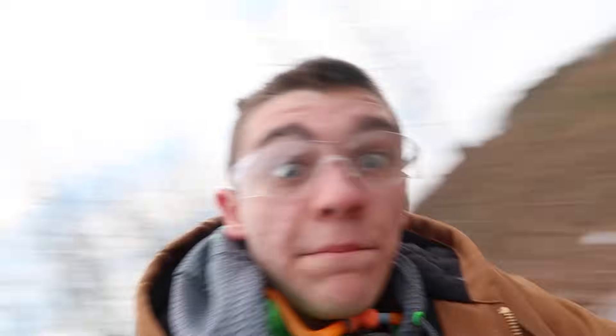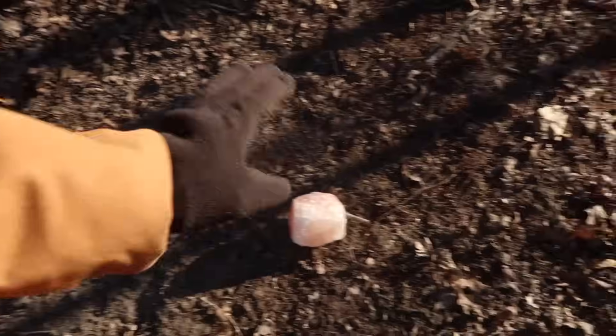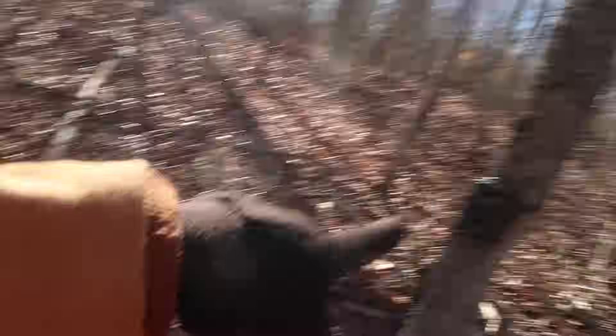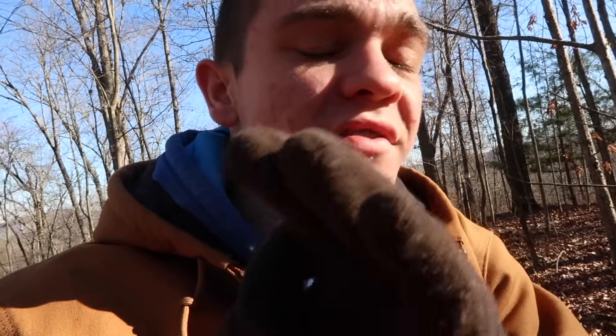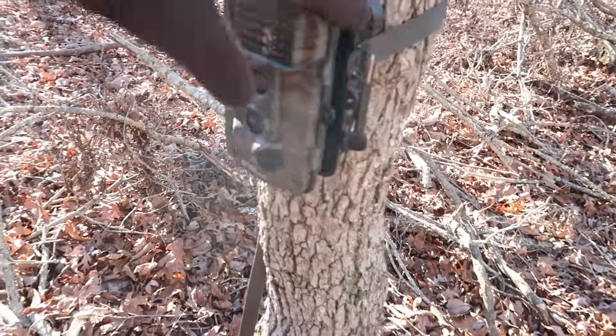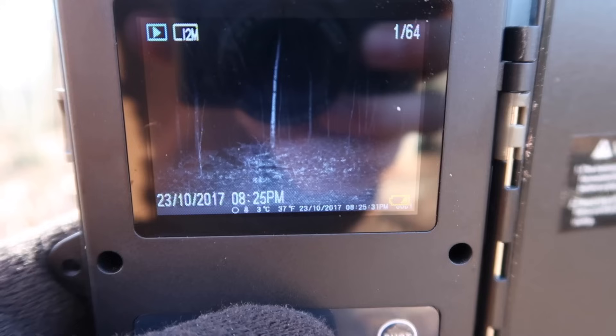Speaking of hitting targets, let's go check those trail cameras. Grey Gang, it is actually the next day. So this salt block had been out one day. We're gonna check this camera, and there's also the trail camera over the hill a little bit that had those rabbits in front of it — we're gonna check that too because the rabbits are gone now. We're gonna check the cameras today and see if we get any cool pictures.